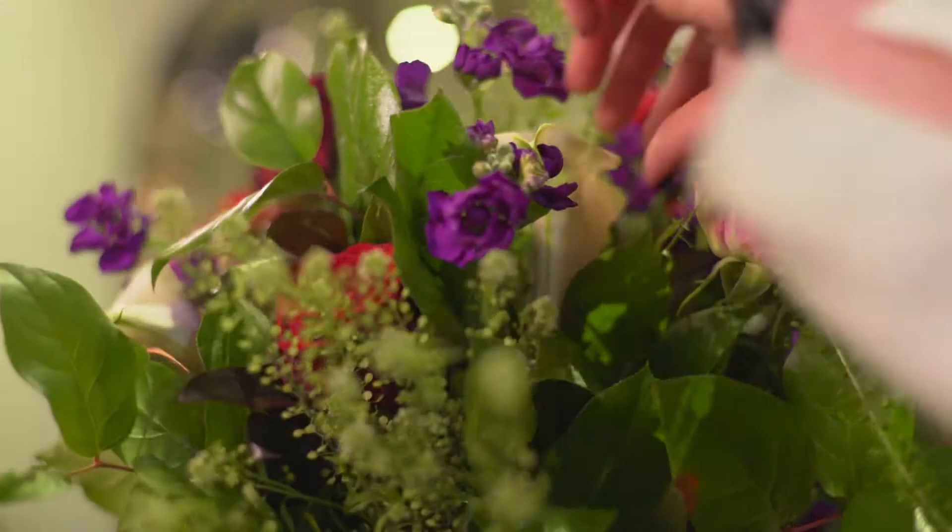At the end of the day, it's a gift that you're going to give somebody. And you want it just to look really beautiful and premium, no matter what your budget.